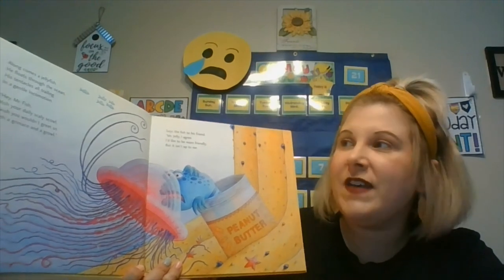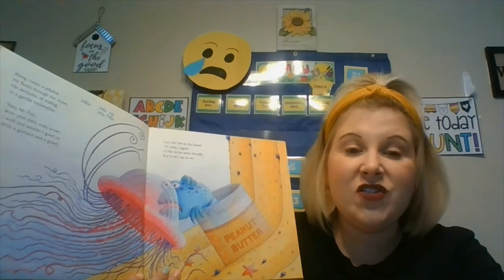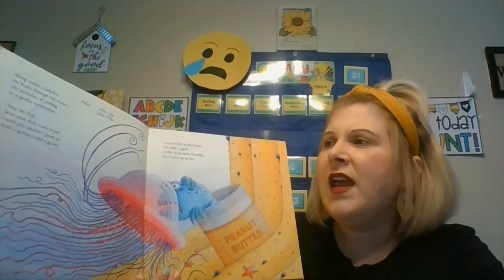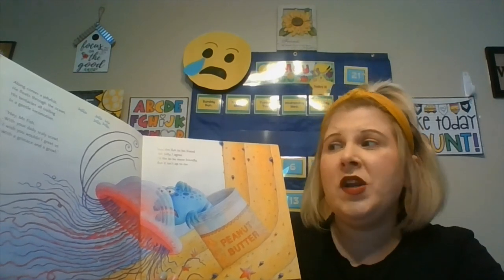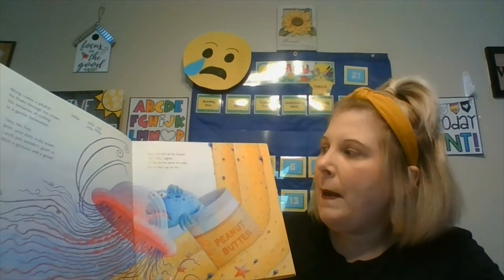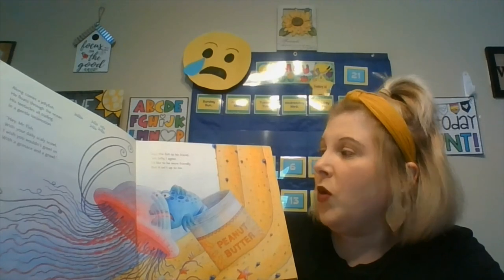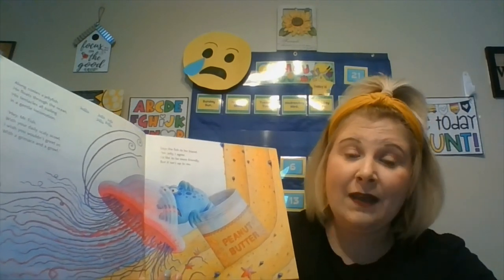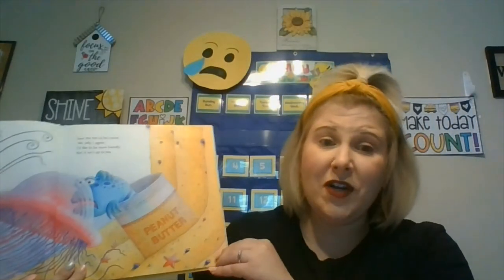Along comes a jellyfish. He floats through the ocean, his tentacles all trailing in a dental locomotion. Hey, Mr. Fish, with your daily scaly scowl, I wish you wouldn't greet us with a grimace and a growl, says the fish to his friend. Mr. Jelly, I agree. I'd like to be more friendly, but it isn't up to me. I feel sorry for the pout-pout fish. He wants to be friendly and smile, but it's just the way he is.